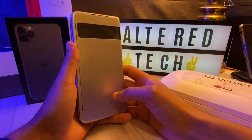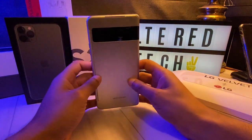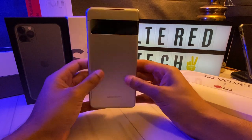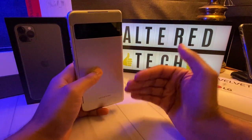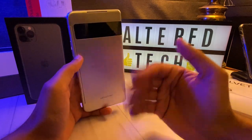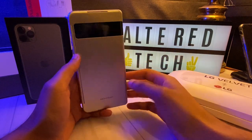Hey, what's up everyone? It's a boy with Alter Tech, back again with a new video, and in my hands is the LG Velvet. And for the first time, I can proudly say that LG has put in time and effort into optimizing and improving their software experience.